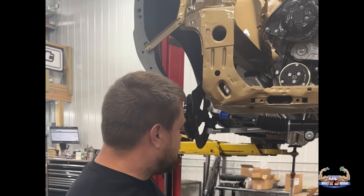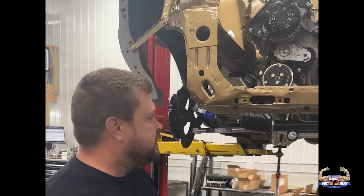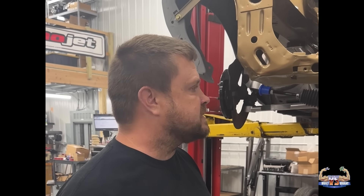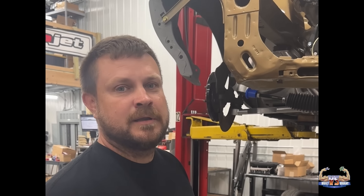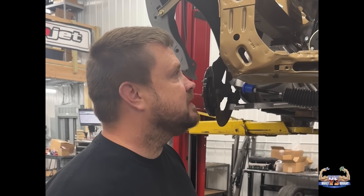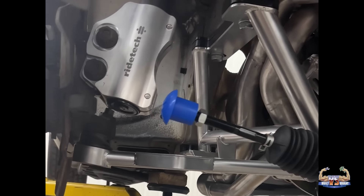The full interior is going to be redone by another company John works with. We're mocking up all the suspension and the motor. John decided to go with a Ride Tech air suspension kit along with a mini-tub, just to make our lives a little more difficult and fun. Everything's in the mock-up stages — we're trying to get an idea of wheel fitment. John's going to do a set of custom one-off wheels. This thing's going to be really cool and we're excited to make his dreams come true.